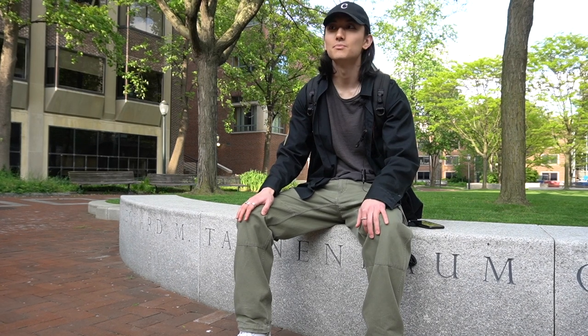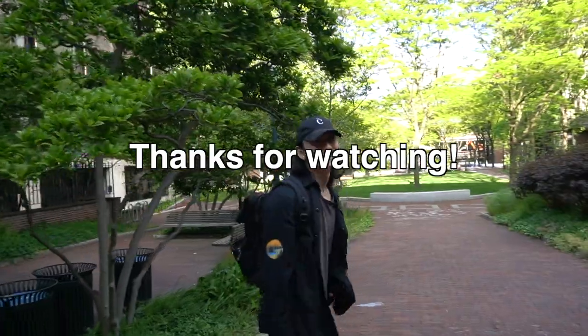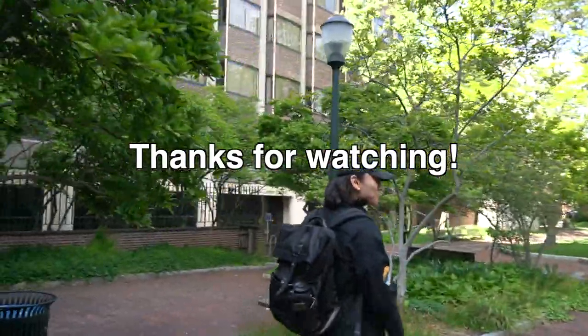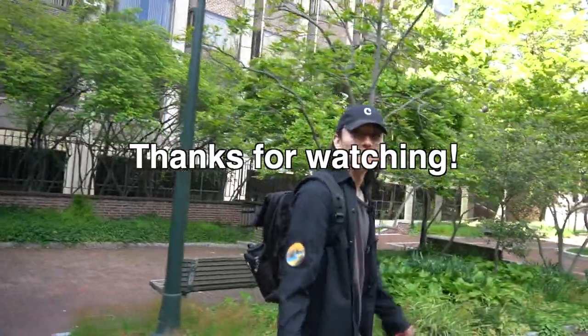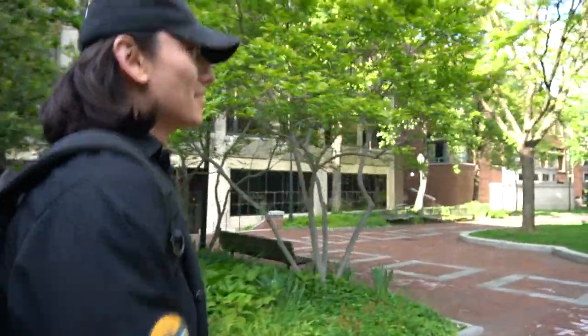Without those friends to support me through the four years, I would definitely not have made it this far. If you have any questions, make sure to leave them in the comments. This was a campus tour of the University of Pennsylvania — hope you enjoyed it. Thanks for watching. If you enjoyed this video, don't forget to subscribe and like the video. I'll be coming back with another video of the campus real soon, so stay tuned. See you soon.